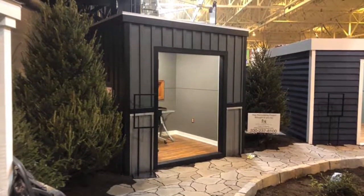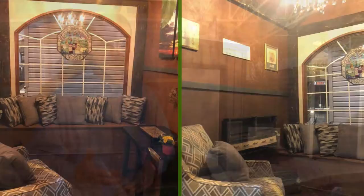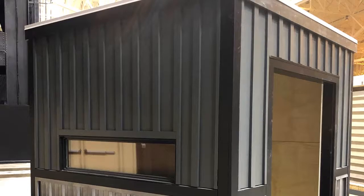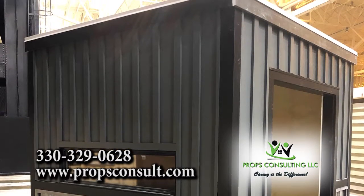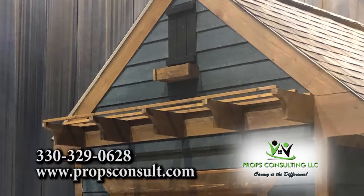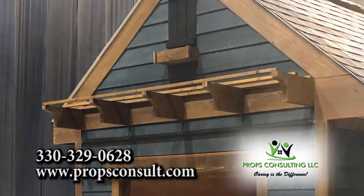Exactly. We can apply any amenities to it — heating, cooling, audio, video, fireplaces — you name it, we can put it in there. So it would start with a consultation. We'd come in, figure out what it is you want to accomplish, figure out how to get it in the space that we have available to us, and then give you a price on it.